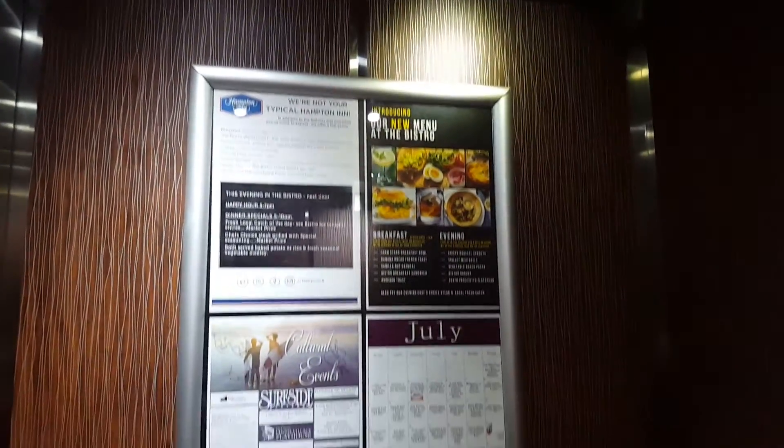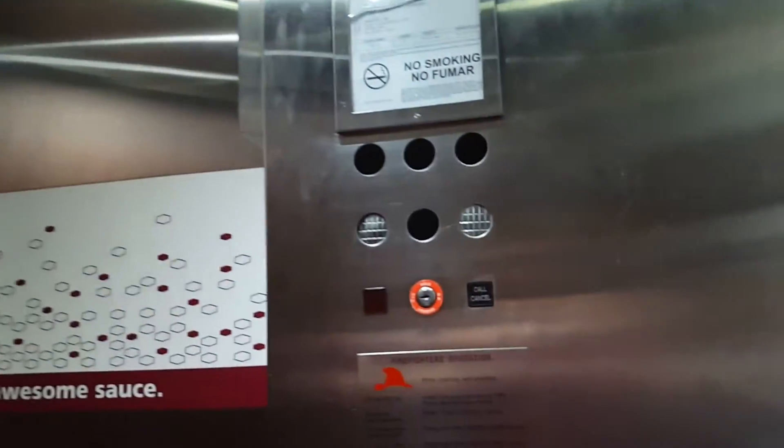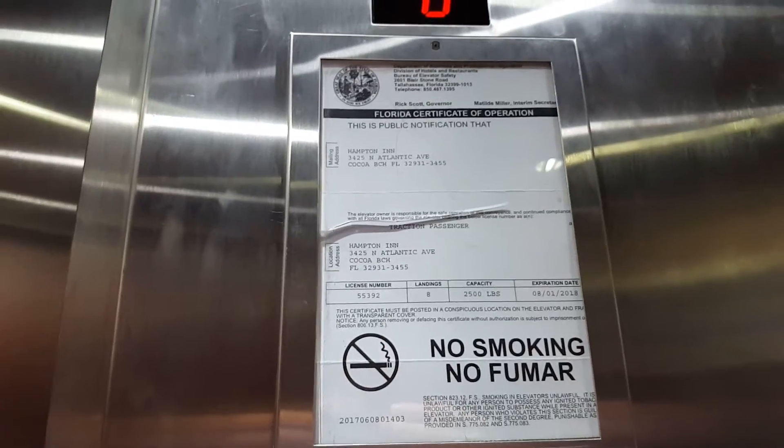Anyways, we can look at the cab now. The cabs are pretty basic, honestly. Not a lot worth looking at in terms of the cabs, but it's these fixtures that are really magnificent.